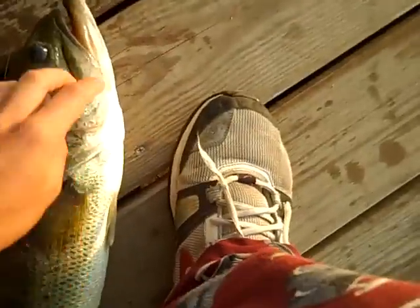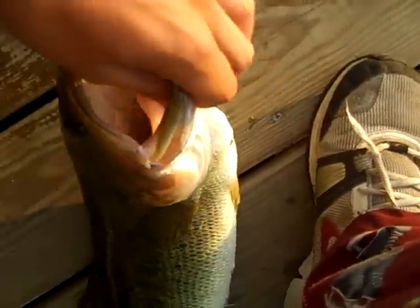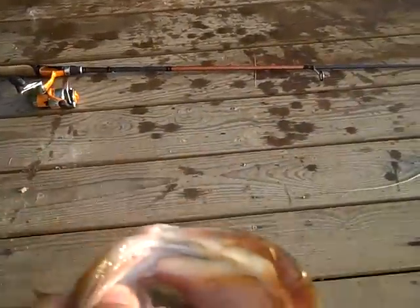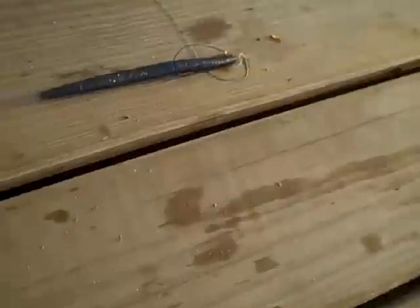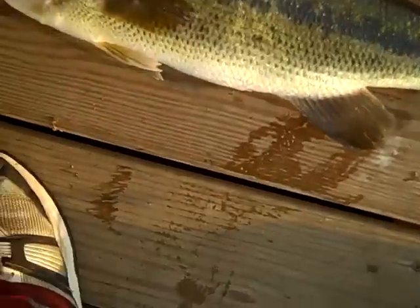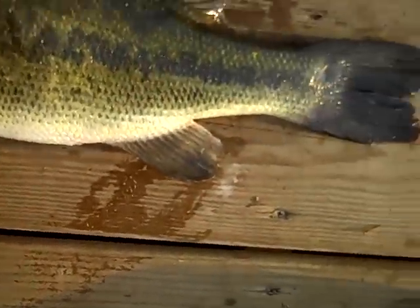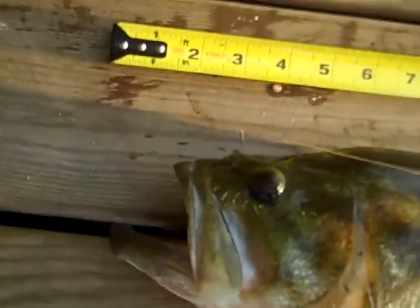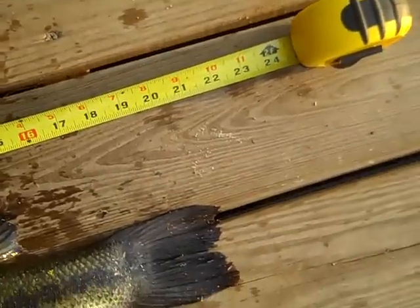Hey guys, it's AllAroundStuff here, and I just caught this beast of a bass. It's a nice solid fish — I caught him on a Yumdinger, and he's 21 inches long. You can see that right there — 21 inches. That's a big fish.